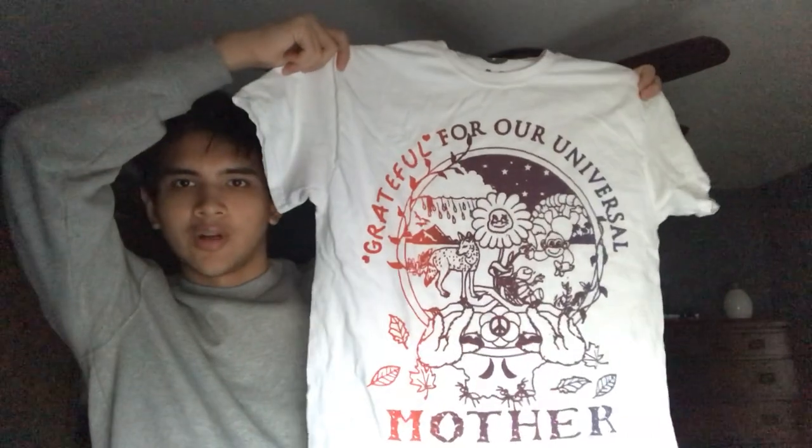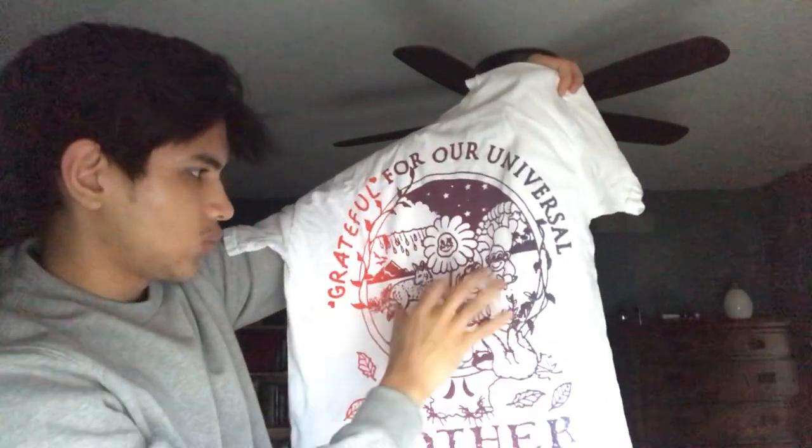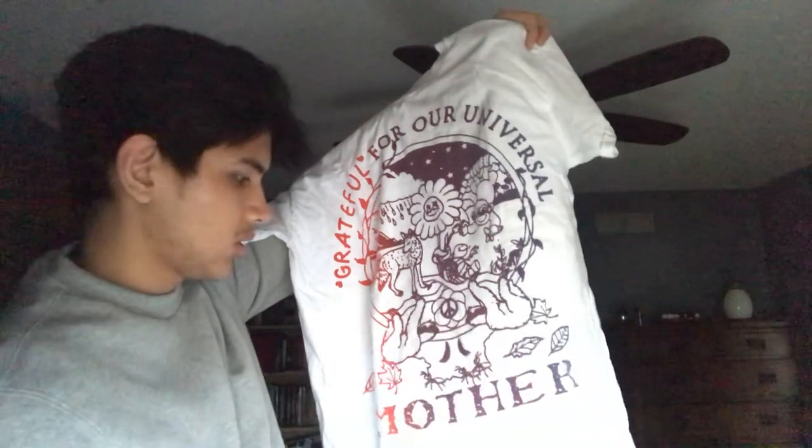My second shirt is 'Grateful for Our Universal Mother.' There's nothing on the back, so this is a lot — it's more like a gilded shirt. I really like it. There's a lot of graphics on it: a flower, some wolves, a monkey, some slots, and stuff like that.